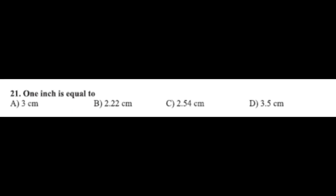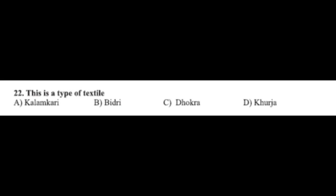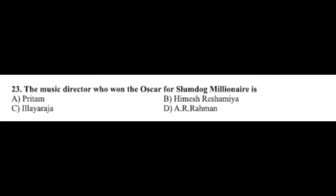Question number twenty-one: one inch is equal to — option A: 3 centimeters, option B: 2.22 centimeters, option C: 2.54 centimeters, option D: 3.5 centimeters. The correct answer is option C, 2.54 centimeters. Question number twenty-two: this is the type of textile — option A: Kalamkari, option B: Bidriware, option C: Dogra, option D: Kurja. The correct answer is option A, Kalamkari.